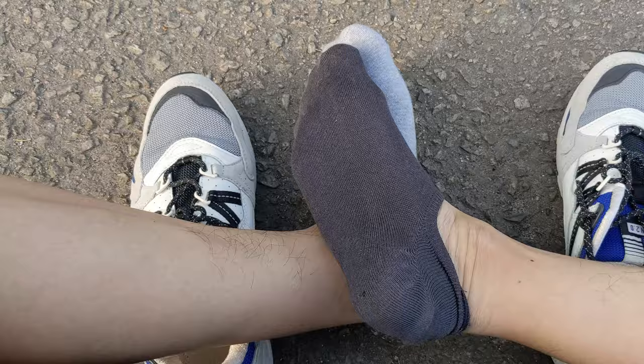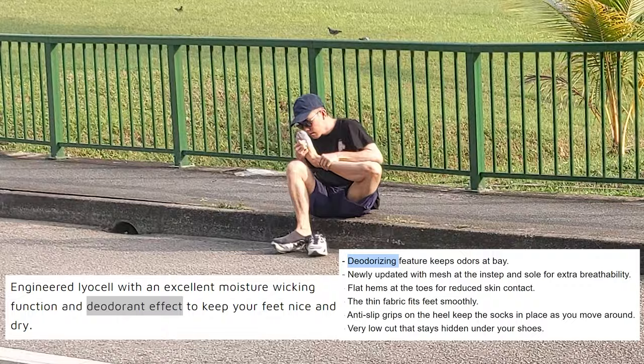Both brands claim their socks are deodorizing, so I also put that to the test — and fortunately, they are.